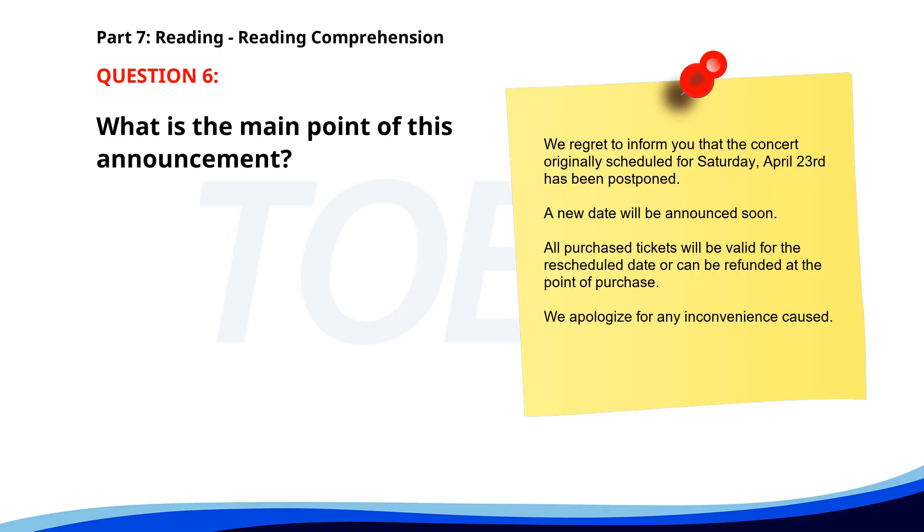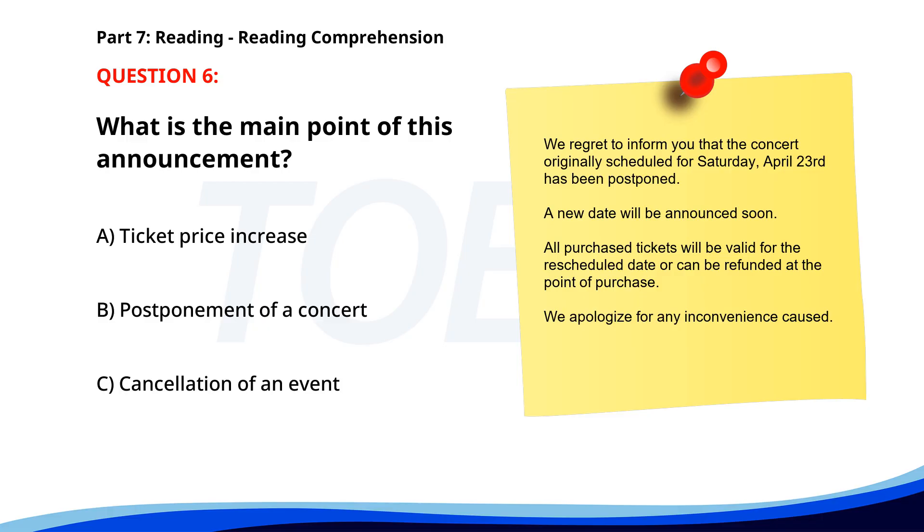Number 6. We regret to inform you that the concert originally scheduled for Saturday, April 23rd, has been postponed. A new date will be announced soon. All purchased tickets will be valid for the rescheduled date or can be refunded at the point of purchase. We apologize for any inconvenience. What is the main point of this announcement? A. Ticket price increase. B. Postponement of a concert. C. Cancellation of an event. The correct answer is B. Postponement of a concert.